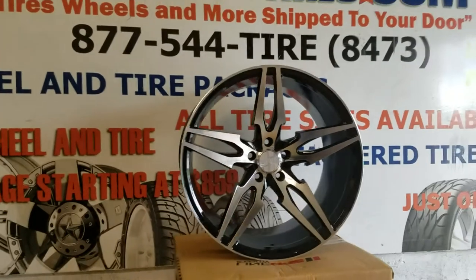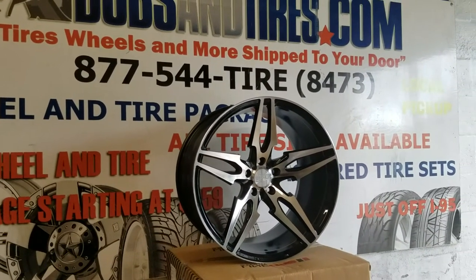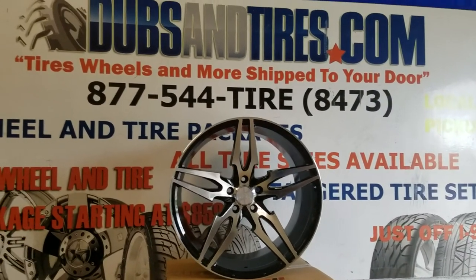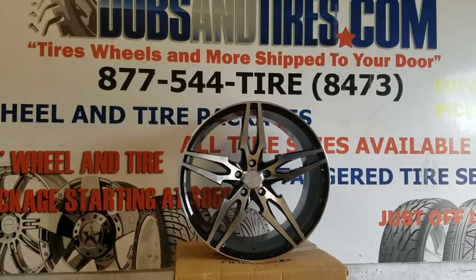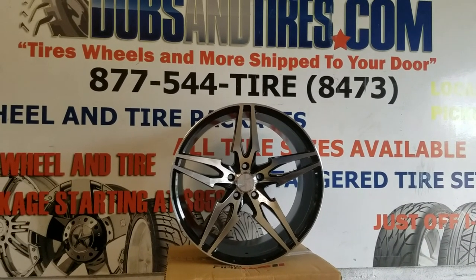These wheels go for around $1050 to $1100 for just the wheels. Great looking wheel, very affordable. You can find these online at DozenTires.com or call us at 877-544-8473. This is your boy KB from Dozen Tires TV signing off.